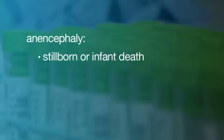Life expectancy will depend on how serious the condition is. When the neural tube defect affects the brain, we call it anencephaly. This is a very severe malformation, and these babies are either stillborn or will die shortly after birth.